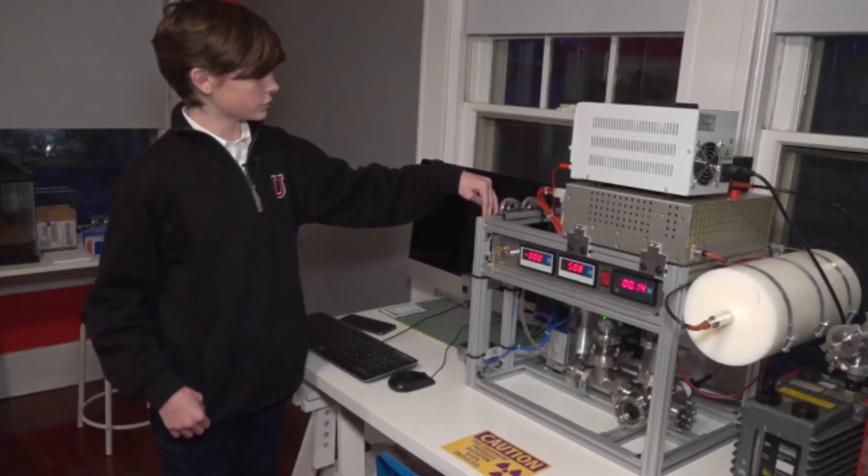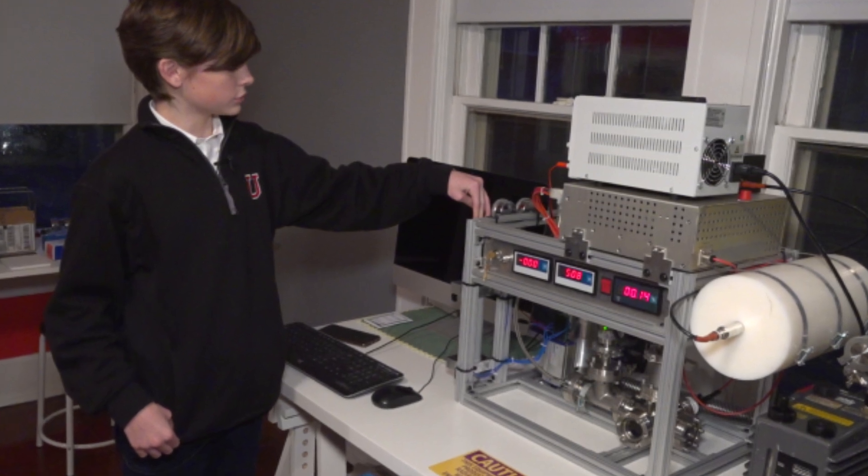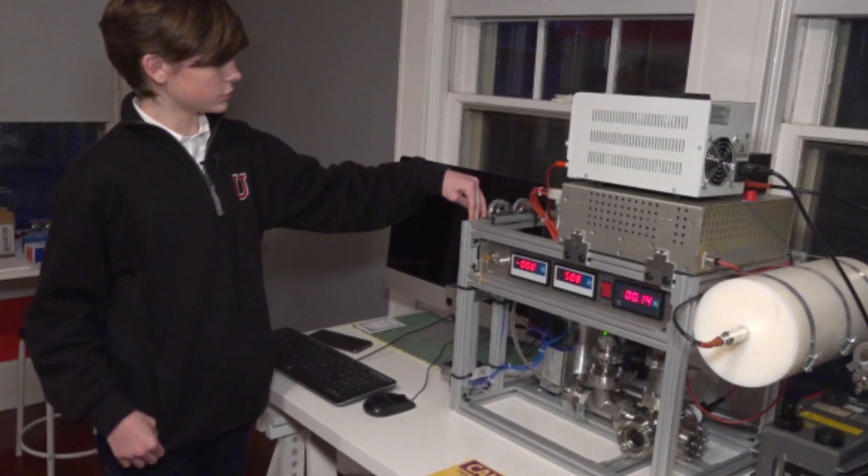14-year-old Jackson Oswalt from Memphis, Tennessee has just made history by becoming the youngest person to build a functioning nuclear fusion reactor. Fusion power is a power generation method using nuclear fusion reactions to produce heat for electricity generation — two atomic nuclei combine to form a heavier nucleus, and that releases energy.